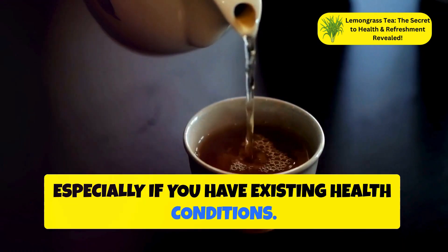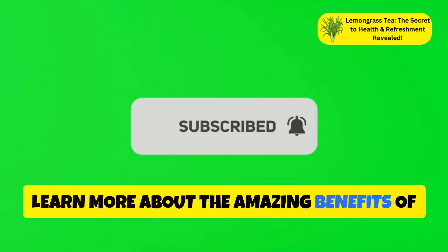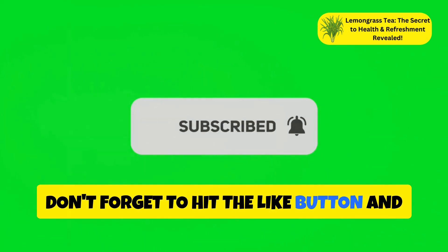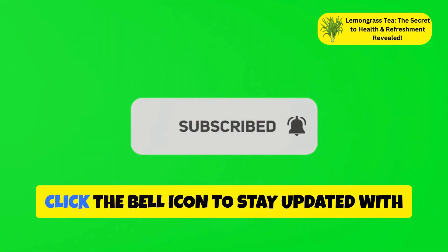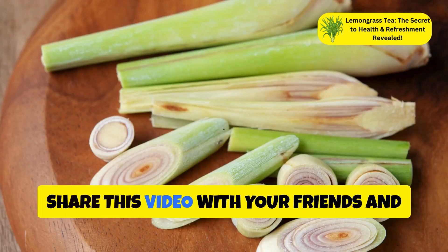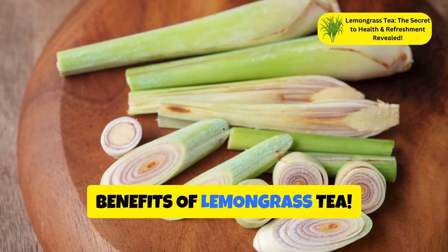If you enjoyed this video and want to learn more about the amazing benefits of herbal teas and other superfoods, don't forget to hit the like button and subscribe to our channel. Click the bell icon to stay updated with our latest videos, and share this video with your friends and family to spread the word about the health benefits of lemongrass tea.